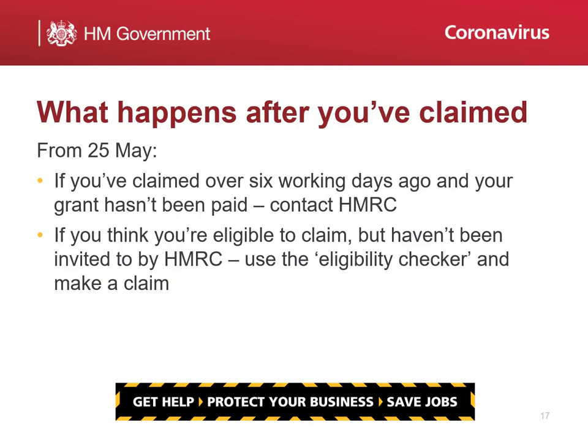Again, from the 25th of May, if you think you are eligible for support from the Self-Employment Income Support Scheme but haven't been contacted by HMRC, we would advise you to visit GOV.UK and check your eligibility using the checker. If you are eligible, this will allow you to directly make a claim.